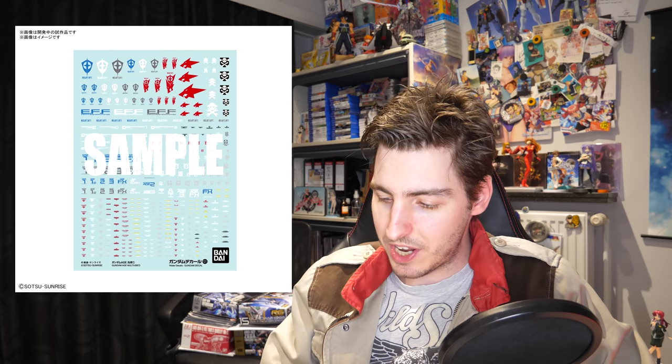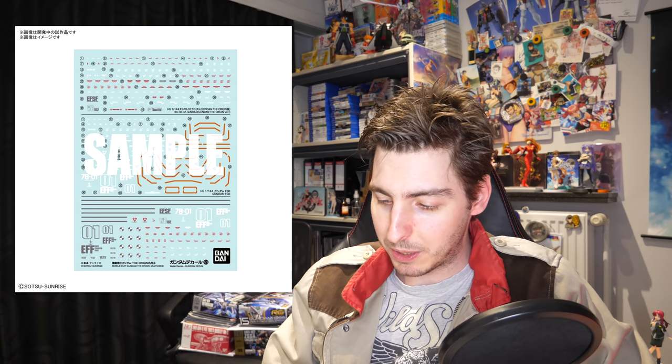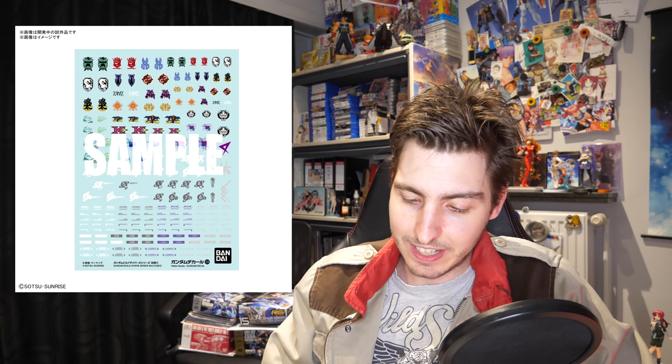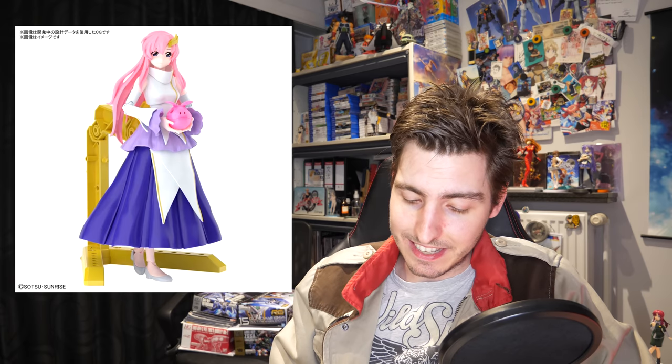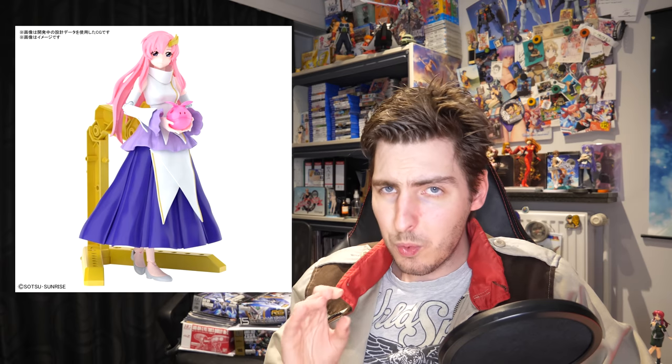The decal lineup includes a general purpose H slide, a general purpose High Grade Hathaway's Flash slide, a general purpose Origin slide, a general purpose Build Divers slide, a slide specific for the Real Grade Nu Gundam, and one specific for the Real Grade Sazabi.